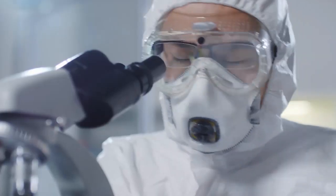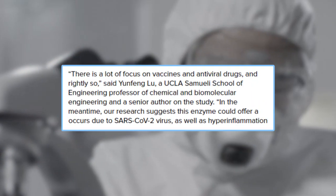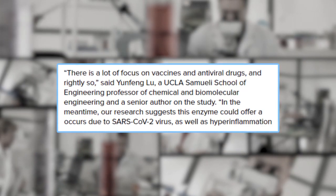Professor Yun Feng Lu, the study's senior author, said: "Our research suggests this enzyme could offer a very effective therapeutic solution for treatment of hyperinflammation that occurs due to SARS-CoV-2 virus."